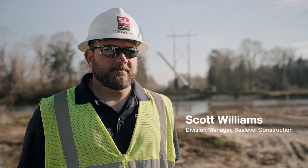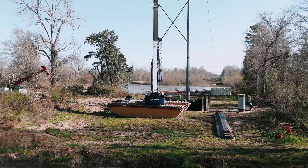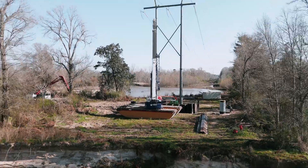My name is Scott Williams. I'm the division manager for specialty foundations for Sea Level Construction, and we're based out of Thibodeau, Louisiana.